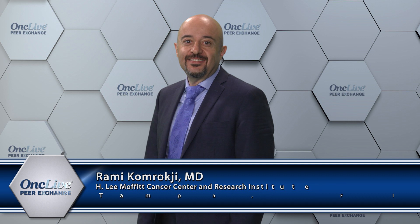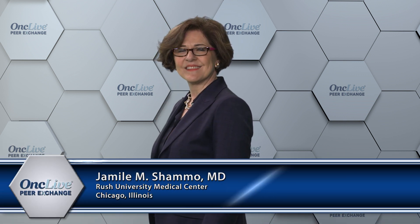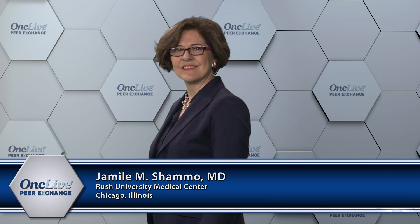I'm Mikhail Sekharis, Director of the Leukemia Program and Professor of Medicine at Cleveland Clinic in Cleveland, Ohio. Joining me today are Dr. Rami Kamraji, Senior Member, Section Head of Leukemia and MDS and Vice Chair of the Malignant Hematology Department at the Moffitt Cancer Center and Research Institute in Tampa, Florida; Dr. Ellen Ritchie, Associate Professor of Medicine and Assistant Director of the Leukemia Program at Weill Cornell Medicine in New York; and Dr. Jameel Shamo, a Medical Professor at Rush University Medical Center in Chicago, Illinois. Thank you for joining us. Let's get started.